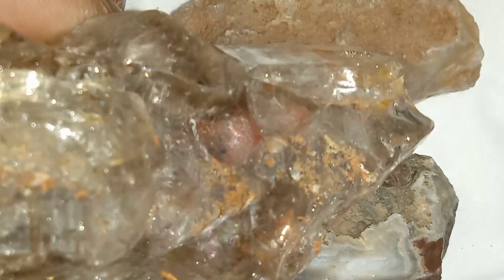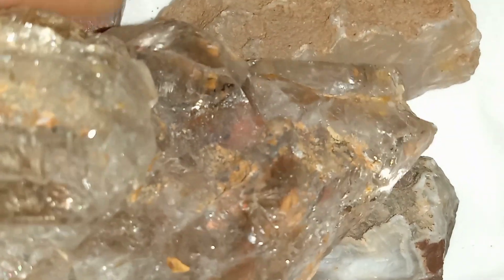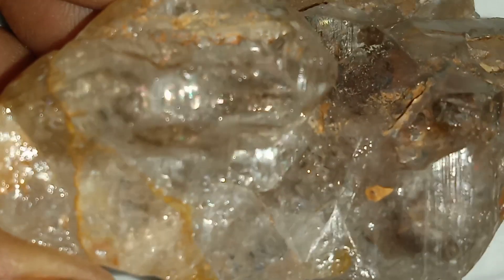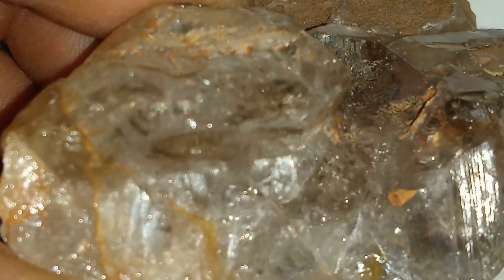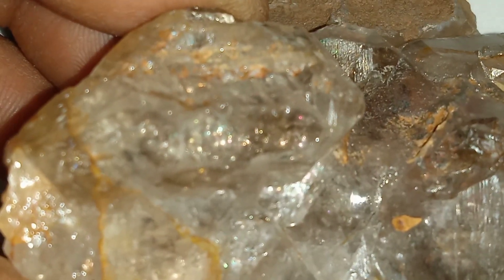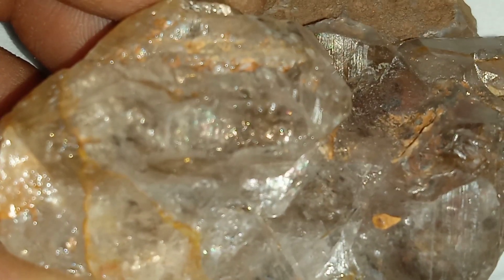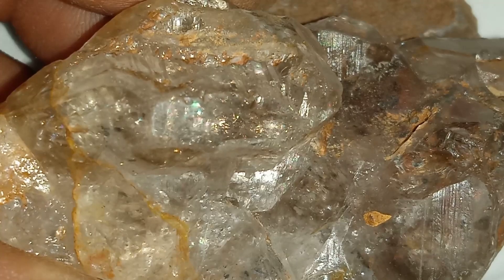UV test: some diamonds fluoresce blue under UV light — not always, but it's another sign to watch for. Remember, not all shiny stones are diamonds. Quartz, topaz, and zircon can look similar but lack the unique hardness and crystal structure. If you're serious, you can carry a jeweler's loupe, a scratch plate, and even a diamond tester to help you in the field.